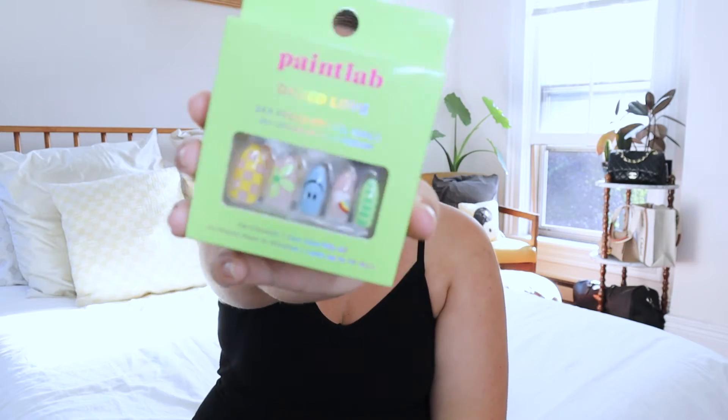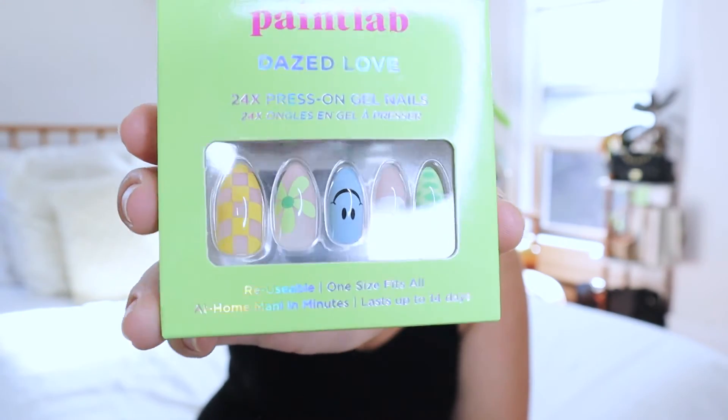I've been on the biggest fake nail kick from Amazon — there are so many cool designs and they're the same price if not cheaper than drugstore ones. I got a really cute set from Paint Lab. I'm probably going to apply these right after filming. They seem to last a little longer than my typical drugstore ones, and the design is just chef's kiss — so fun for summer. I think I'm going to order a bunch more styles because I can never get enough.